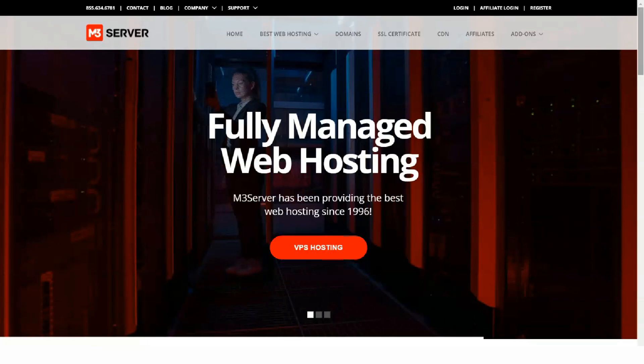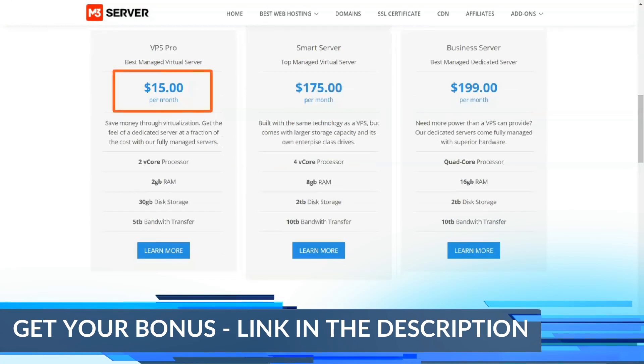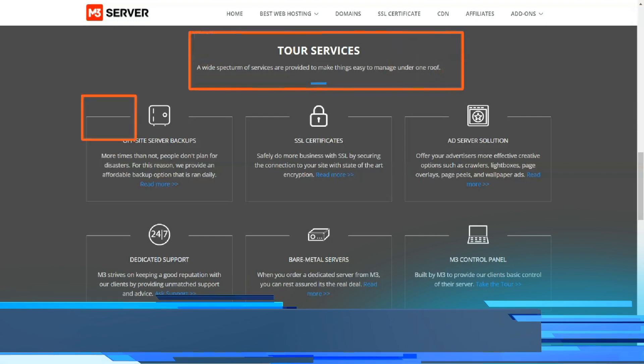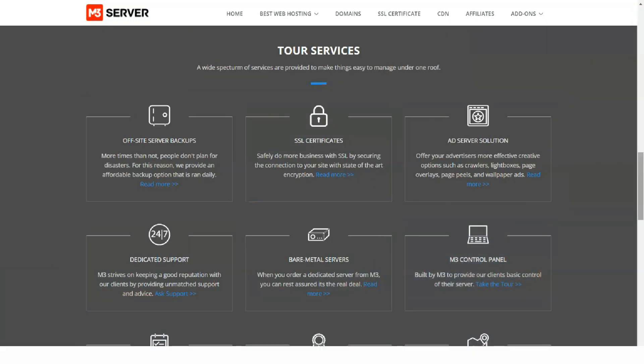M3 servers started in 1996 offering dial-up access and shared hosting services over a single T1 connection from a small office. Today this company has several data centers in London, Amsterdam, Utah, California, Washington DC, Missouri, and Virginia.